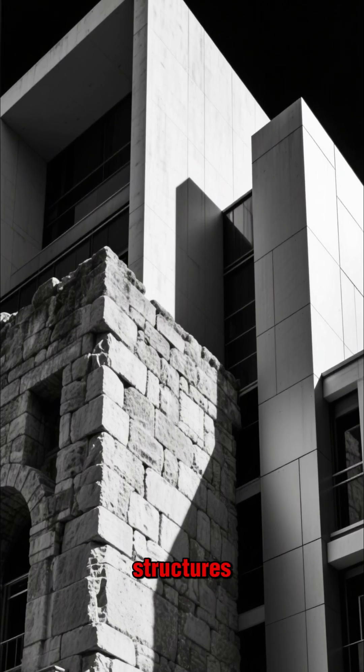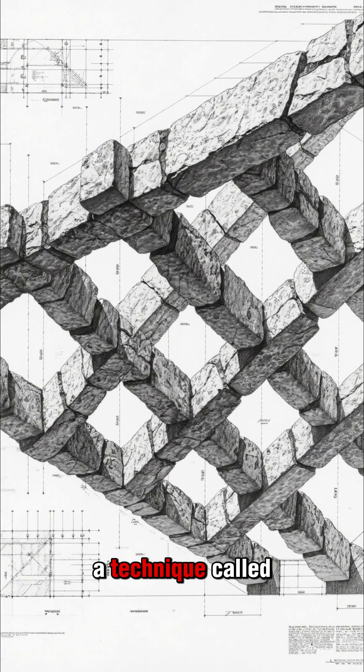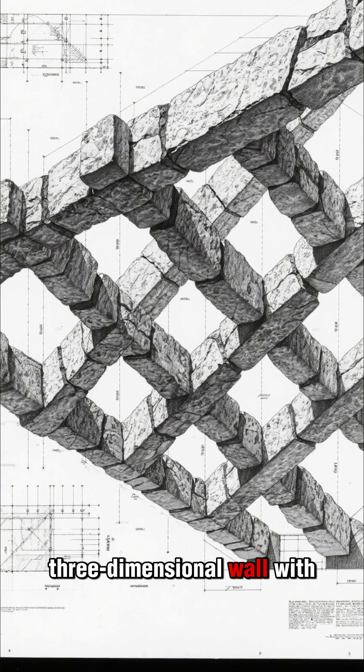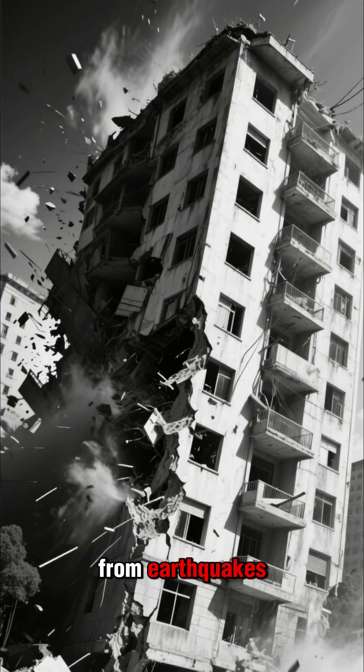But here's the thing — they built these structures without using concrete or steel. Instead, they used a technique called interlocking stonemasonry, which creates a three-dimensional wall with incredible seismic base isolation, allowing the building to absorb shocks from earthquakes.